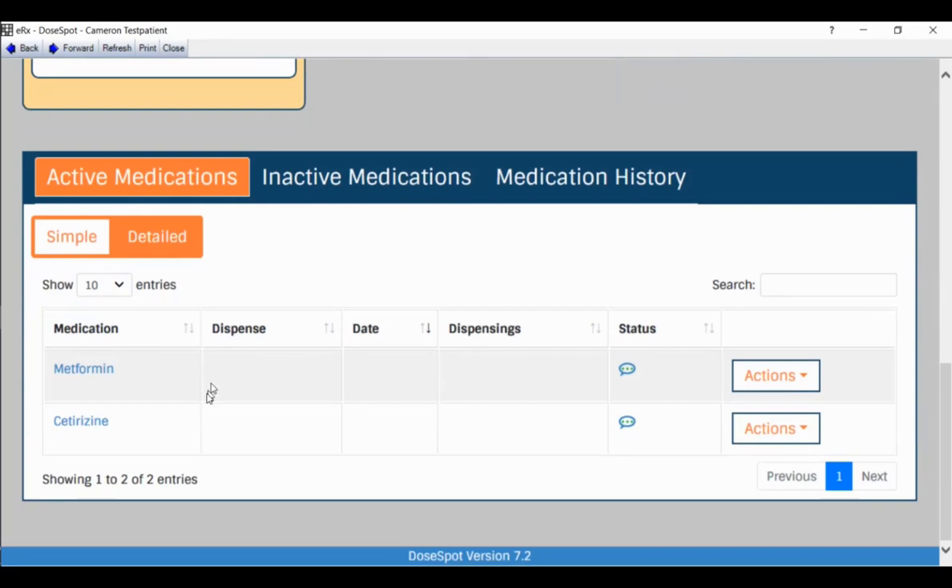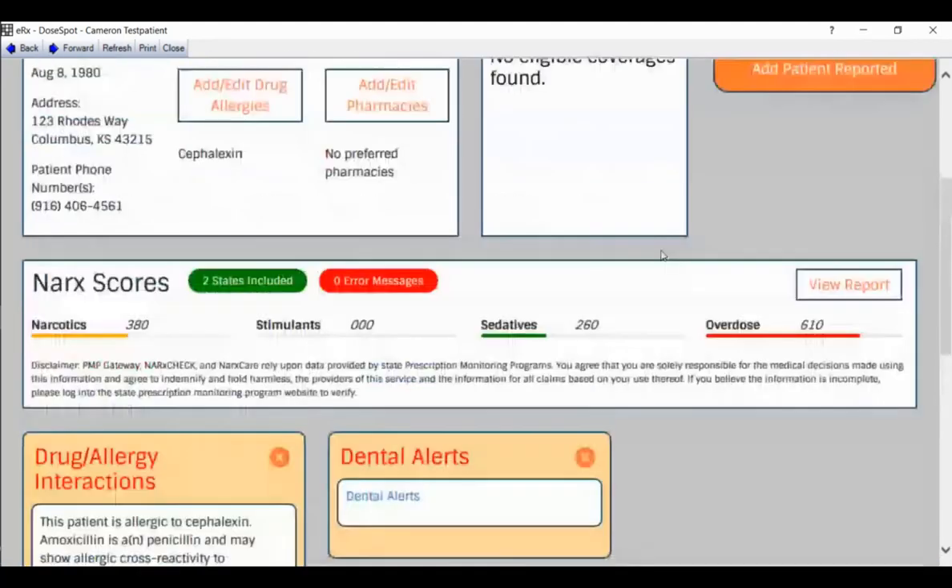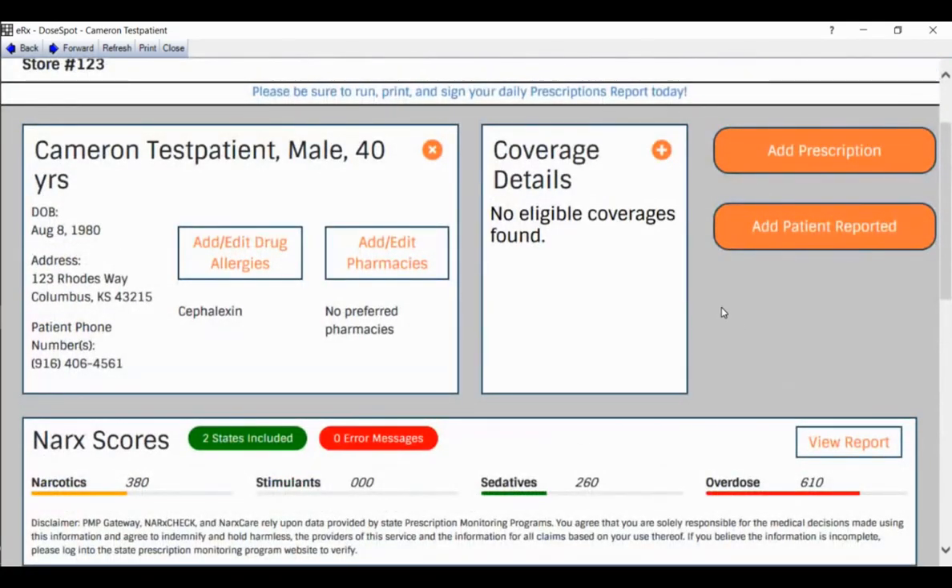Any time you add self-reported medications or manually add medications not already in PracticeWeb within DoseSpot, it adds them to the active medications list. The patient also had diabetes indicated in PracticeWeb and is taking metformin, which carried over from PracticeWeb into DoseSpot. Cetirizine is now added as a result of us adding it from within DoseSpot.